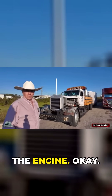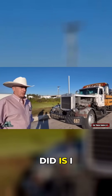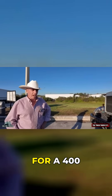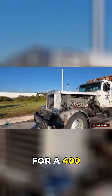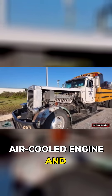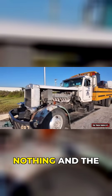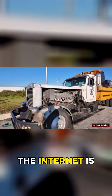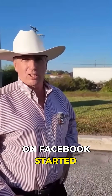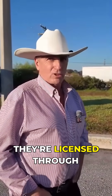This begins with the engine. I got on the internet and searched the world over looking for a 400 horsepower or more air-cooled engine and came up with nothing. Then this company here actually contacted me on Facebook and started advertising. They're in China, licensed through Germany.